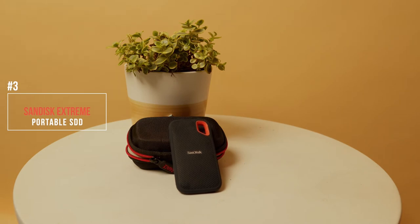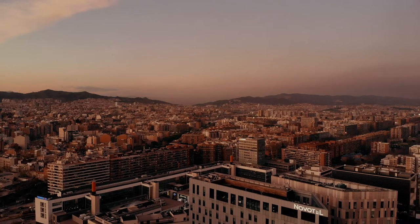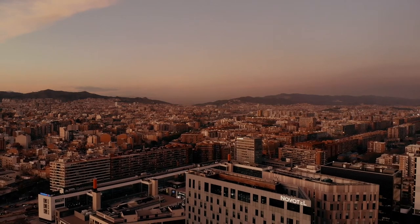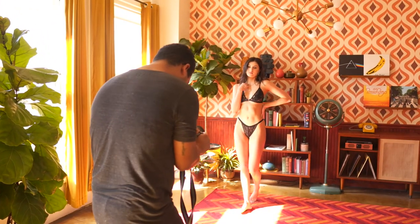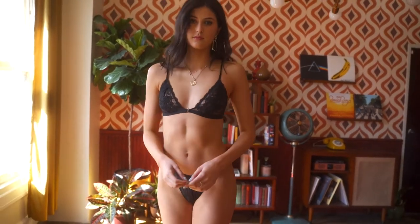Number three: the SanDisk Extreme Portable SSD. If you're new to SSD drives, they're basically faster, lighter, compact, and more durable. This year I was in Barcelona editing my 'how to shoot board raw photography' video in a lobby. I had my slow old MacBook and my hard drive, and it was just the slowest process ever.